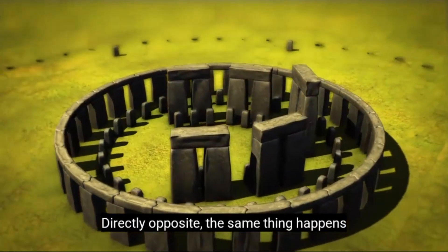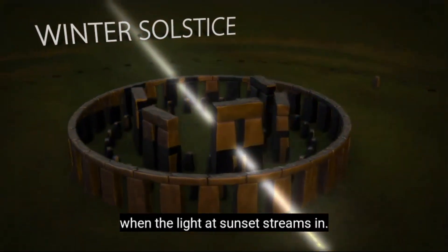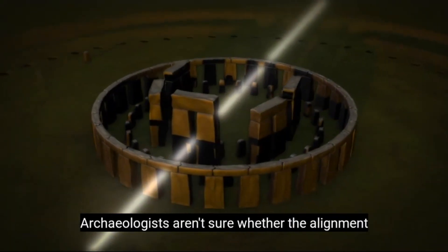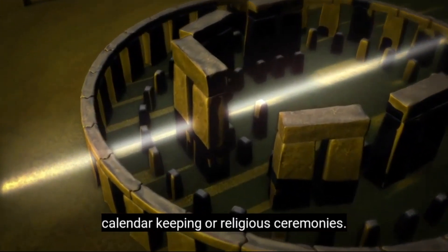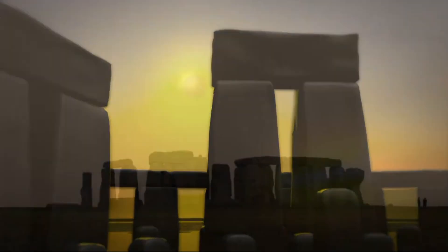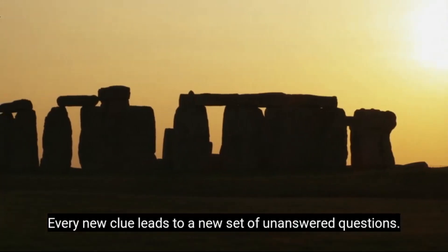Directly opposite, the same thing happens on the shortest day of the year in December, when the light at sunset streams in. Archaeologists aren't sure whether the alignment was originally designed for planting cycles, calendar-keeping, or religious ceremonies. Every new clue leads to a new set of unanswered questions.